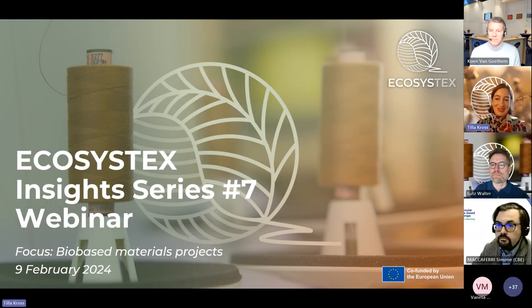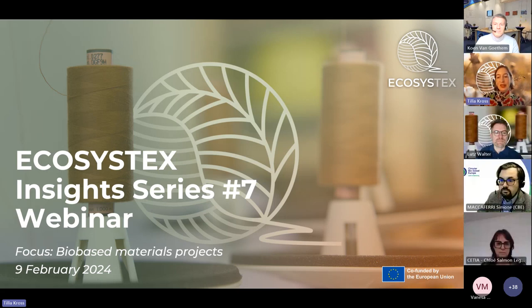Welcome everyone to this Ecosystex Insight Series webinar number seven. Sorry for the slight delay, but now we're here and we're ready to start. We're excited that this session, for the first time, has a thematic focus on biobased materials.